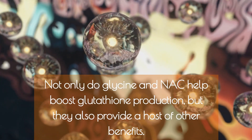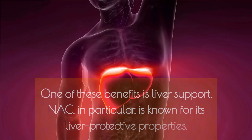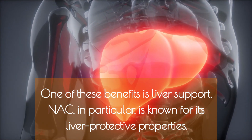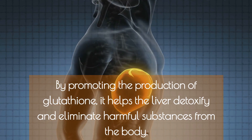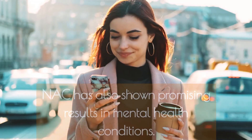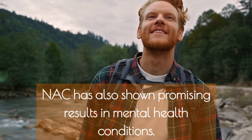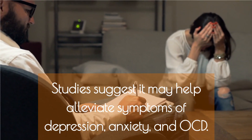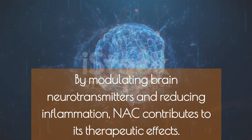Not only do glycine and N-AC help boost glutathione production, but they also provide a host of other benefits. One of these is liver support — N-AC in particular is known for its liver-protective properties. By promoting glutathione production, it helps the liver detoxify and eliminate harmful substances. N-AC has also shown promising results in mental health conditions; studies suggest it may help alleviate symptoms of depression, anxiety, and OCD by modulating brain neurotransmitters and reducing inflammation.